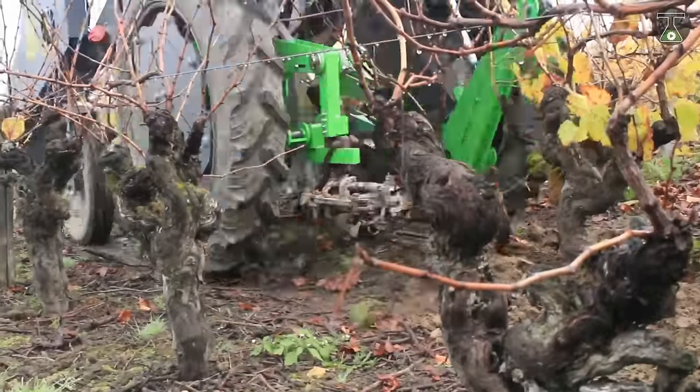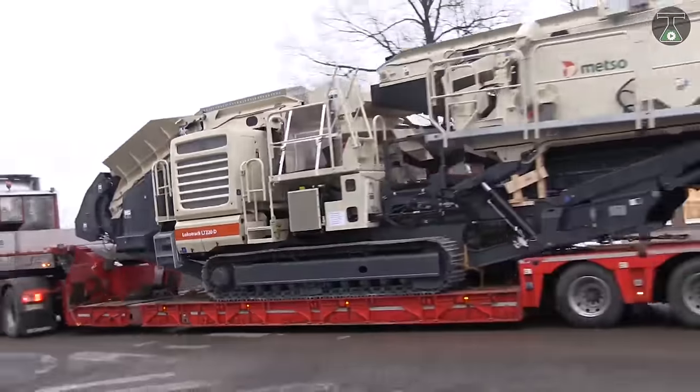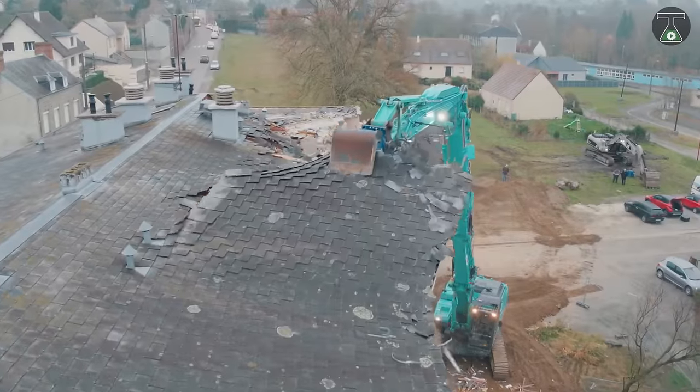There you go — awesome machinery that will steal your heart. Be sure to subscribe if you haven't already, then share this video so that your friends can enjoy it too. See you next time!